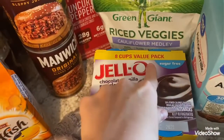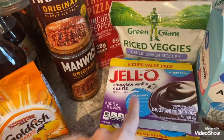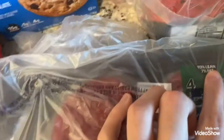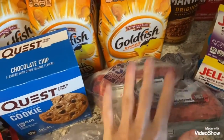I did get some eight packs - the eight cup value pack of the sugar-free chocolate swirl, vanilla swirl puddings. I got some blueberries. This is 93/7 burgers for Frank and I. Two packs of ground beef, two pounds there.